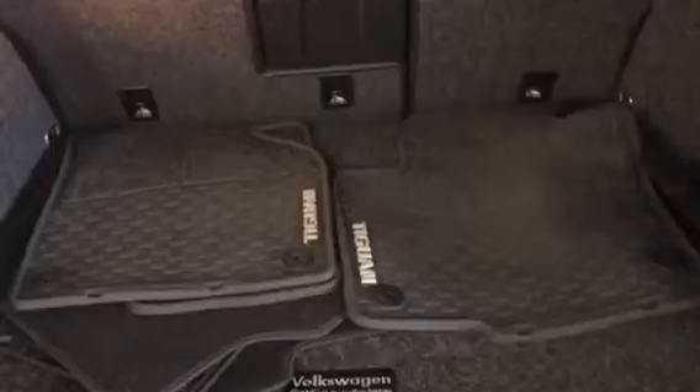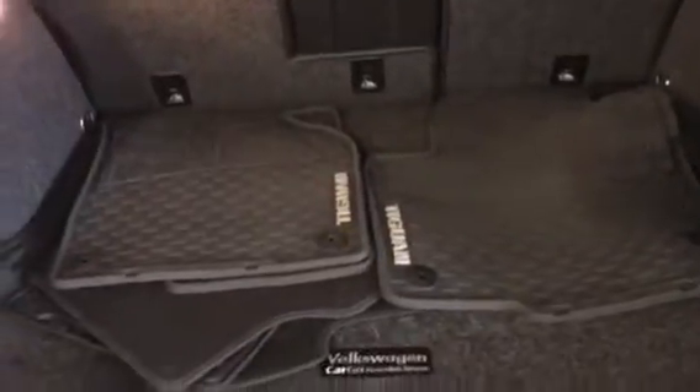In the trunk you've got a lot of space. You've got rubberized all-weather mats and your carpeted mats. In the backseat there's a lot of legroom.